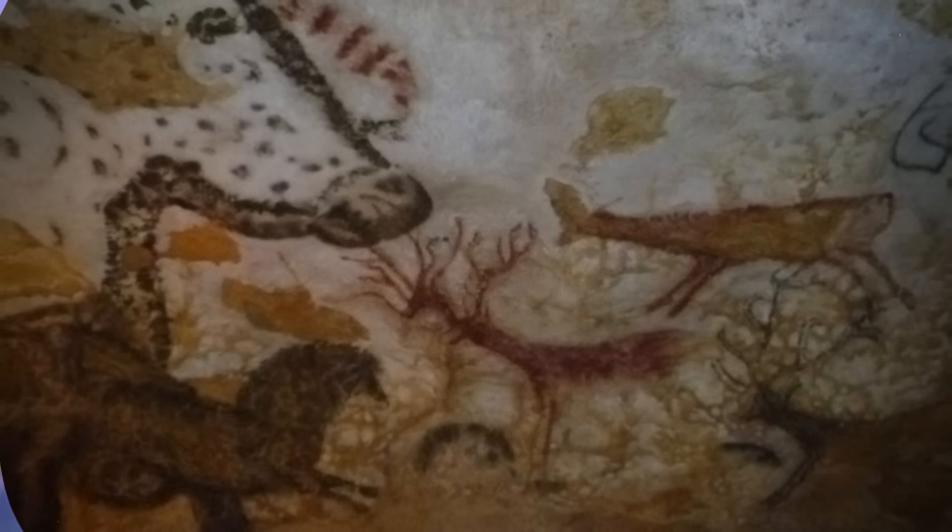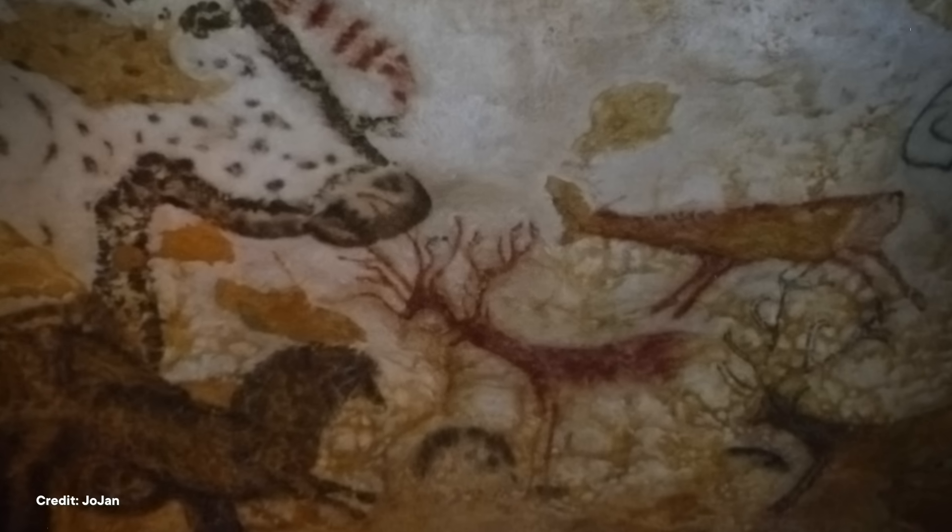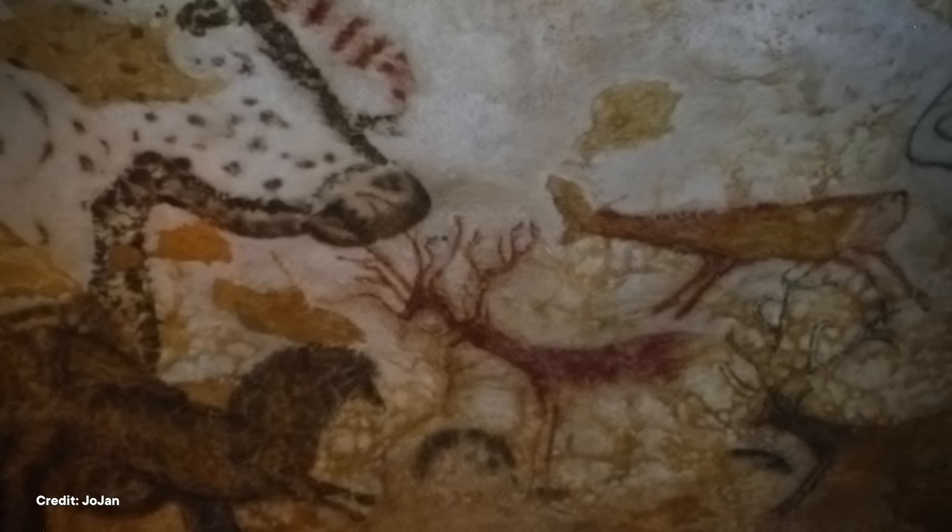Back in 1940, four teenagers found the entrance to a cave in southwestern France that would become one of the most significant sites for studying humans in Europe. Their curiosity led them to a cavern deep underground, decorated with hundreds of spectacular paintings. The Lascaux Cave is considered one of the most important cave sites in the world, with some of the best-known art from the Upper Paleolithic period between 50,000 and 12,000 years ago. Although it's a fairly small cave, its walls are covered with hundreds of prehistoric paintings as well as around 1,400 engravings.